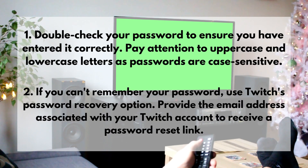1. Double-check your password to ensure you have entered it correctly. Pay attention to uppercase and lowercase letters, as passwords are case-sensitive.